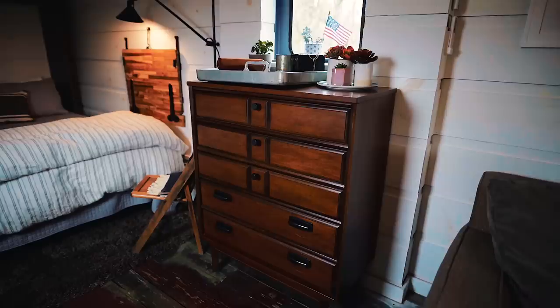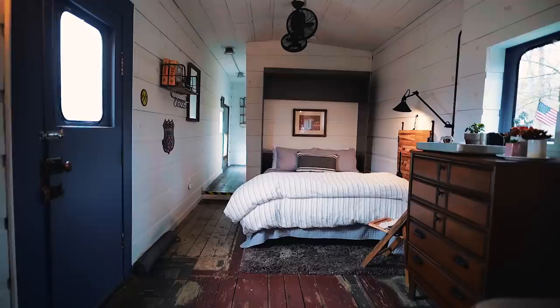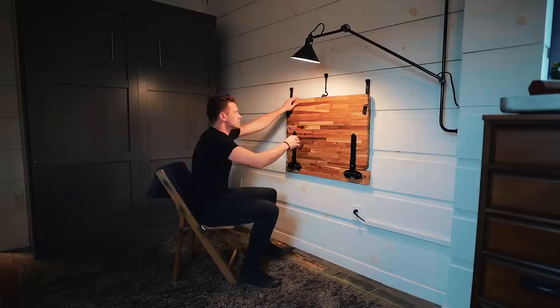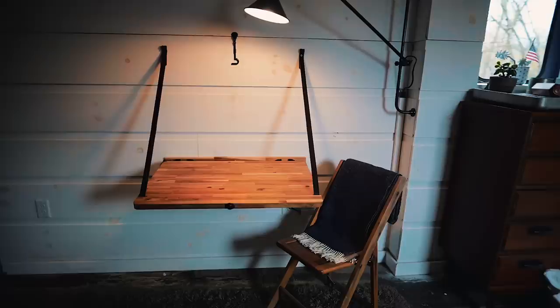Continuing on, you've got the front door we walked into and a dresser to put your luggage or clothes in. Above that is some cool decor with a sweet original window. Right next to that is a really comfortable Murphy bed — when you're done and want more space you can pull it up and hang it out of the way to create more open space during the day. When you do that you can also lower a desk area and sit there to write or read, with a nice light above.